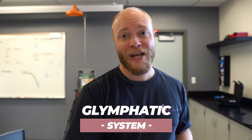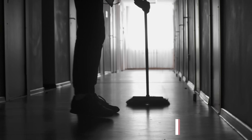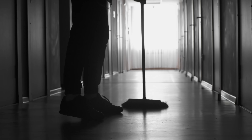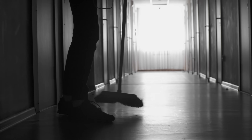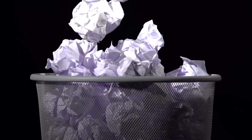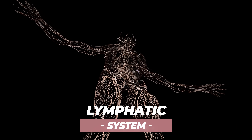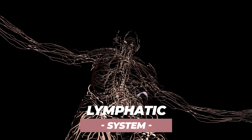First off, we're going to start with what's called the Glymphatic System, which you could think of as the brain's overnight custodial service. During the course of the day, your brain, just as every other organ and tissue in your body, produces metabolic waste as a consequence of just normal functioning. For pretty much everywhere else except the brain, the lymphatic system is mostly responsible for performing that metabolic cleanup.